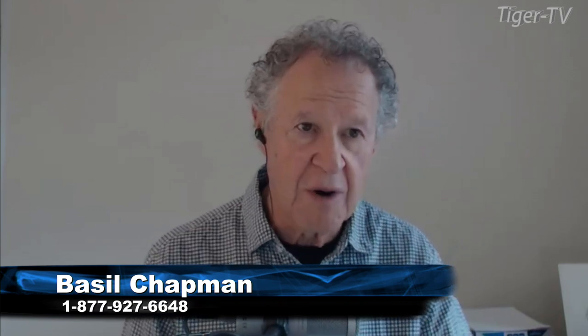Good morning, everyone. Basil Chapman here. This is Tuesday the 26th, wrapping up the month so quickly. Before we know it, it'll be Friday and that'll be it for September.